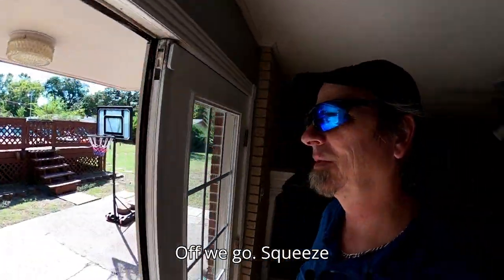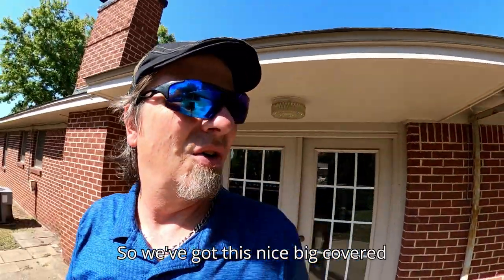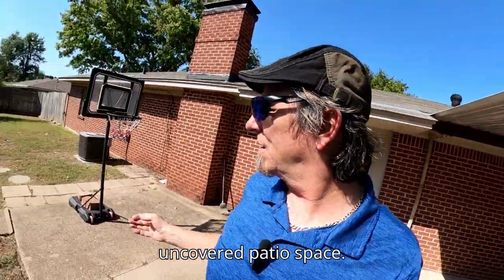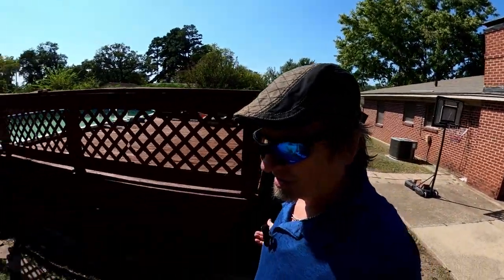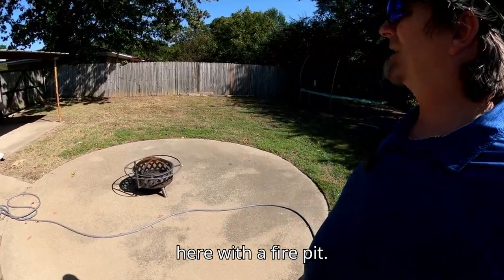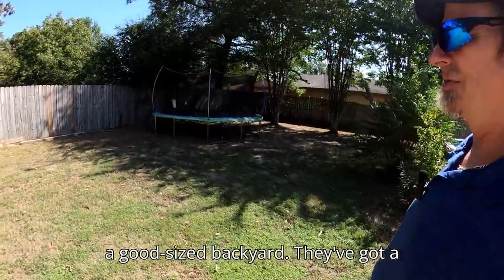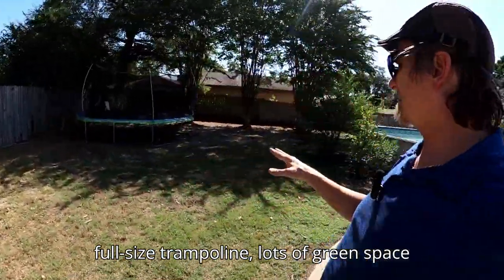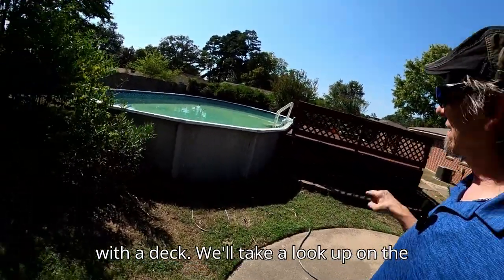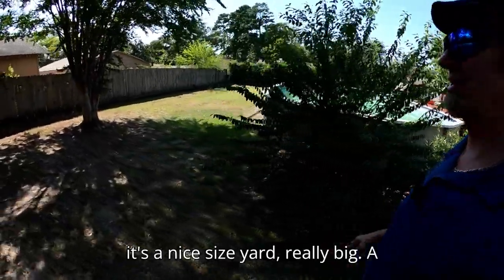Off we go to the backyard. We've got a nice big covered patio and some uncovered patio space as well. There's a cool little fire pit area. It's a good-sized backyard — they've got a full-sized trampoline, lots of green space left over, and an above-ground pool with a deck. It's a really nice, big yard.